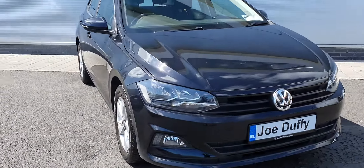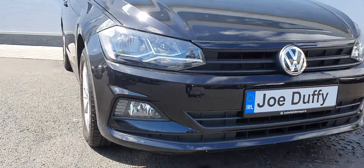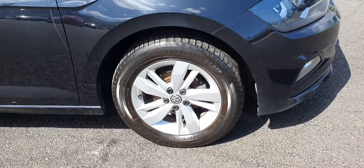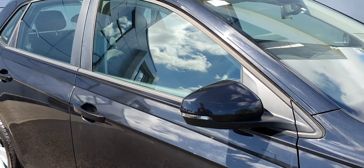Getting closer, we can see that this car comes with LED daytime running lights. This car is also sitting on some lovely 15-inch alloy wheels, and it comes with LED indicators on the mirrors.